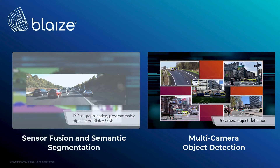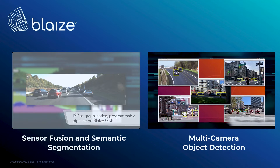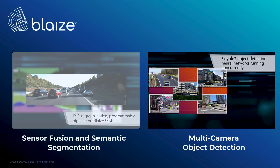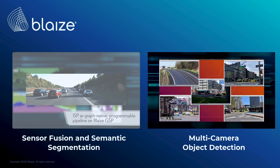This five-camera smart city application is running five YOLO-V3 object detection neural networks, detecting objects such as people, vehicles, and traffic signals on five camera streams independently at 50 frames per second within less than 20 milliseconds of latency, achieving true real-time processing on the edge.